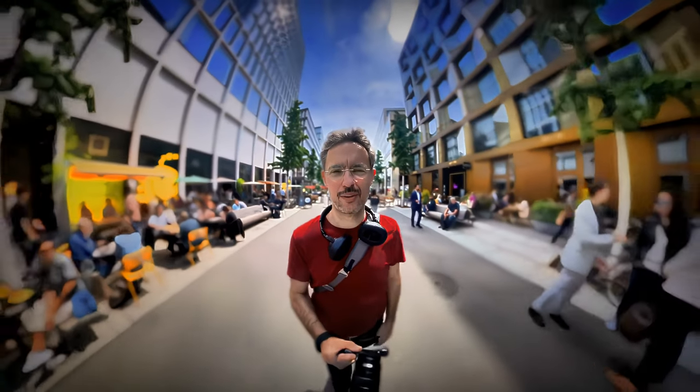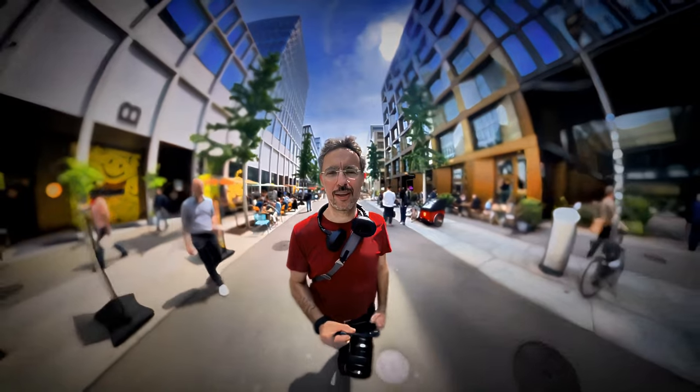Pros: incredible image quality, compact full-frame design, fast autofocus. Cons: fixed lens, no zoom, expensive, battery life could be better.